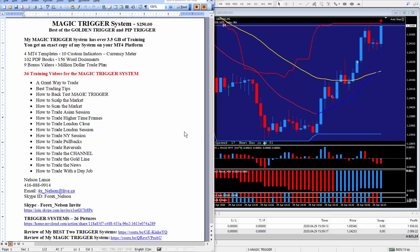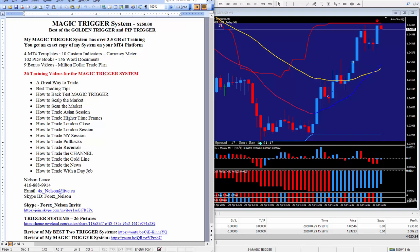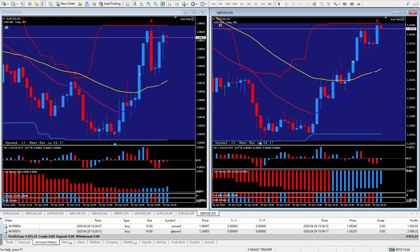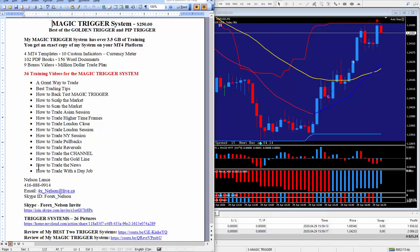Watch price action while you're in the trade or trying to get in. I teach how to trade the gold line in this area — as a trader you're either going to sell if everything lines up at the bottom, or if it breaks through and comes back you can get in around this area to grab another 22 pips or so. I also teach how to trade the news and how to trade with a day job — you don't have to quit your day job. That applies for traders in North America; if you're in Europe you'd just get up in the morning and trade the London session right into New York.